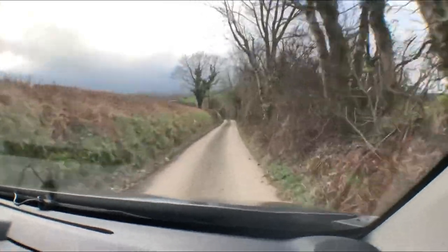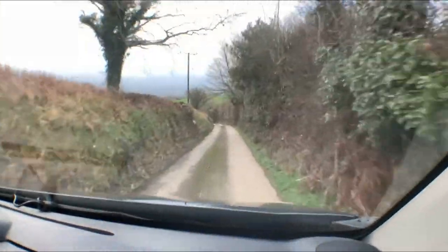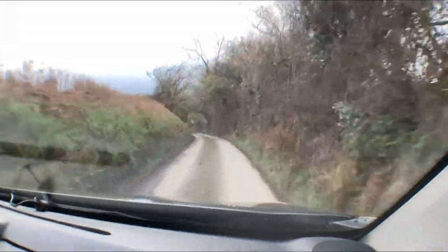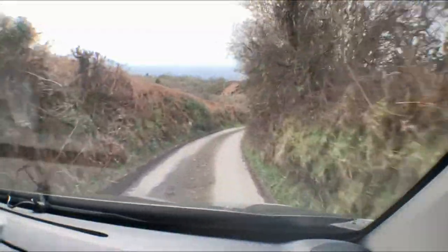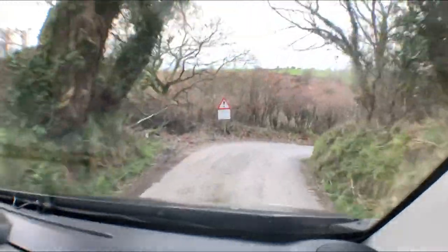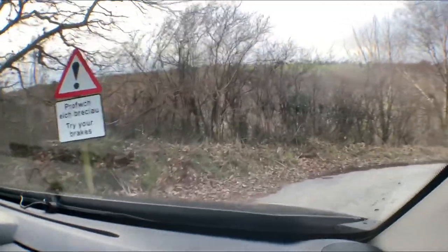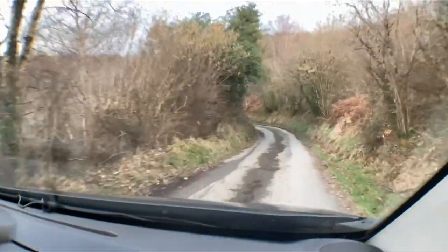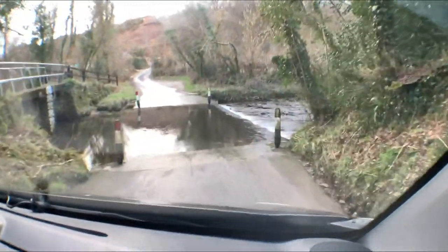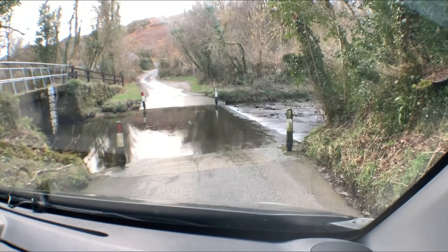On the way to Pentre Ifan now - not that far away, a couple of miles. We are going down a single track road and there was a sign at the top saying 'Ford', so we are going to be taking Nova through some water. Look - 'Try your brakes' is what that sign says. Yeah, they work. I know the area fairly well and just hope the water isn't deep. Here we are - not too bad, but that is Nova's first ford!